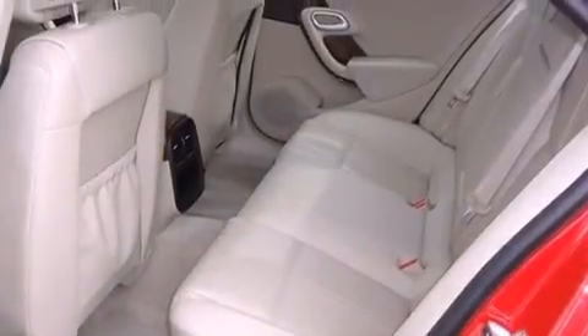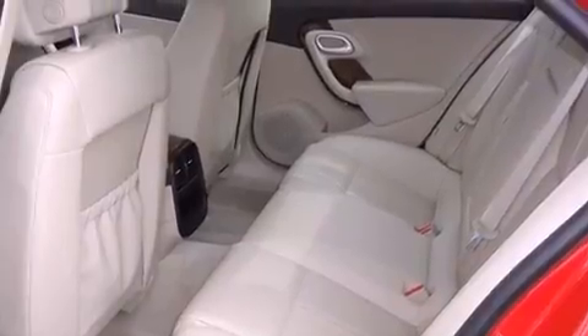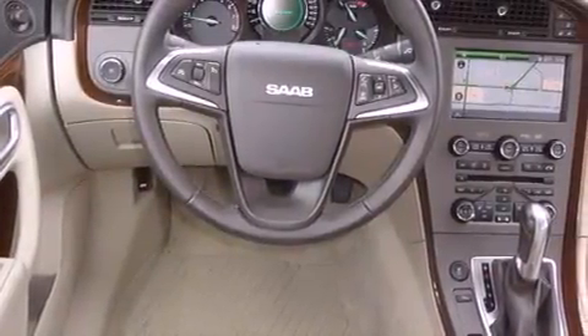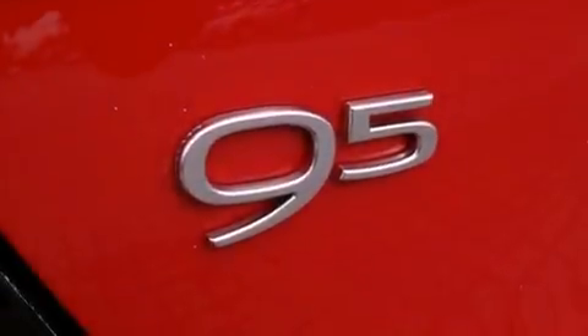All of the following features are included: memory settings for the seat's position so you can recall your favorite alignment with the push of one button, tinted glass, side curtain airbags, and heated seats that can warm you up in seconds, keeping you and your passengers comfortable the whole trip.